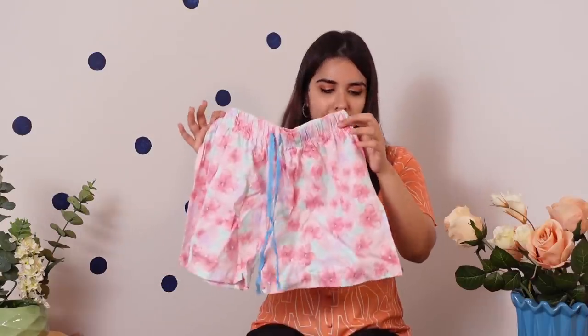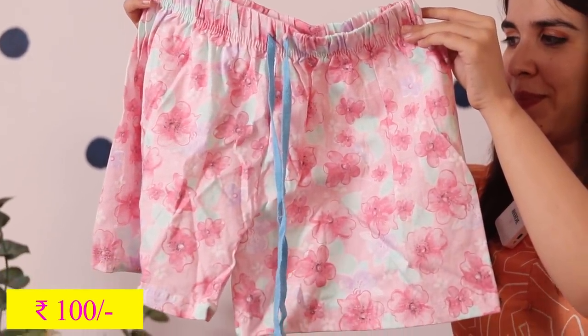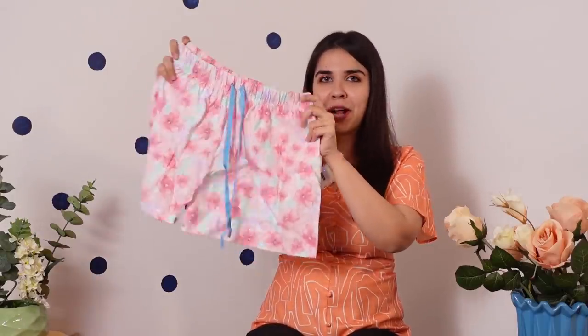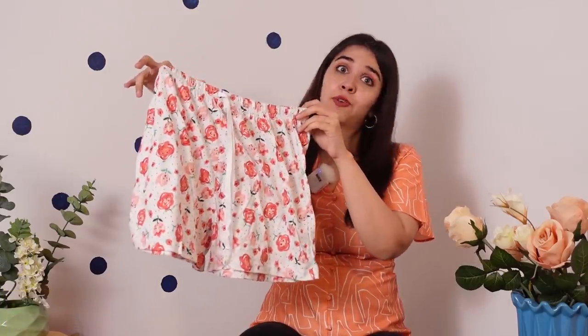Kolaba is known for their PJ shorts and full PJs, and I was looking for a decent length — not super long and not super short. This was the first pair I found for 100 rupees. They're floral, they're cute. I haven't tried them on yet — everything has been quarantining for over two weeks. The second pair is also floral. I feel like this can be a little small on me, but the length and waist looks perfect.